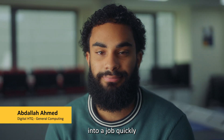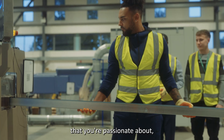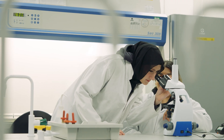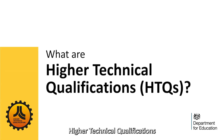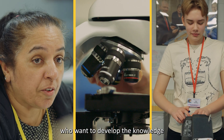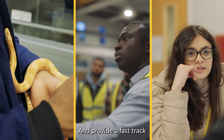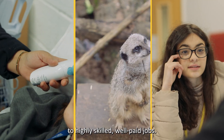If you want to get into a job quickly, if you want to learn a specific subject that you're passionate about, then definitely get into HTQ. Higher Technical Qualifications, or HTQs, are specialist courses for people who want to develop the knowledge and skills that employers are looking for, and provide a fast track to highly skilled, well-paid jobs.